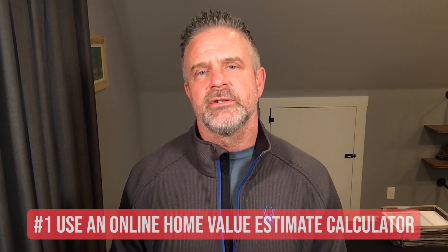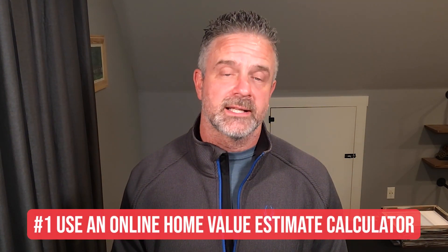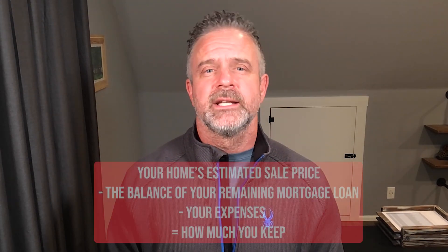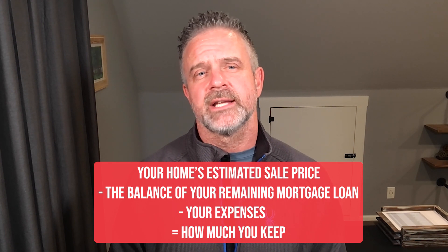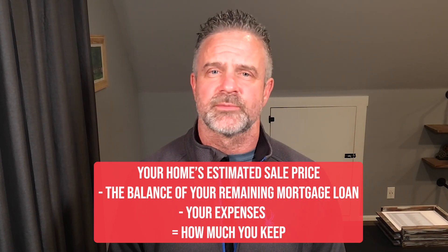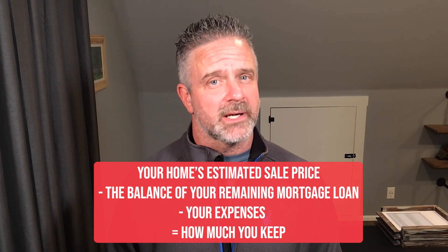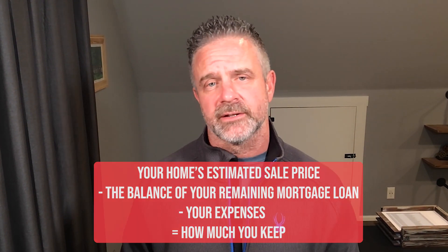First, start by using an online home value estimate calculator. This is a free tool that shows you an estimate of how much your home is worth, and it's not a guarantee, so know that numbers will fluctuate. However, it is a good benchmark that would at least help you get a good ballpark figure to start with. Then use this calculation to take your home's estimated sales price, subtract the balance of your remaining mortgage loan, and subtract your expenses. That's how much money you'll get to keep after selling your home.